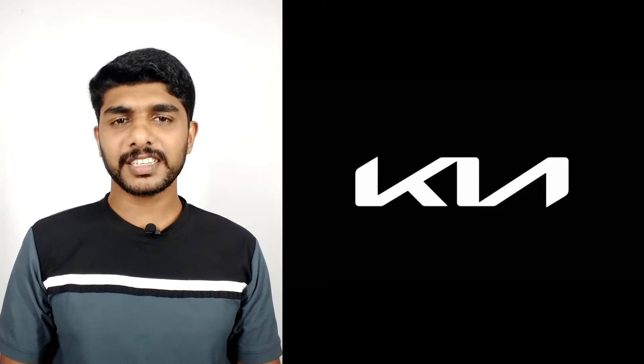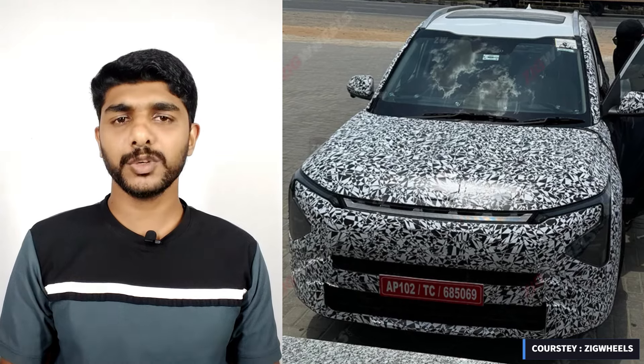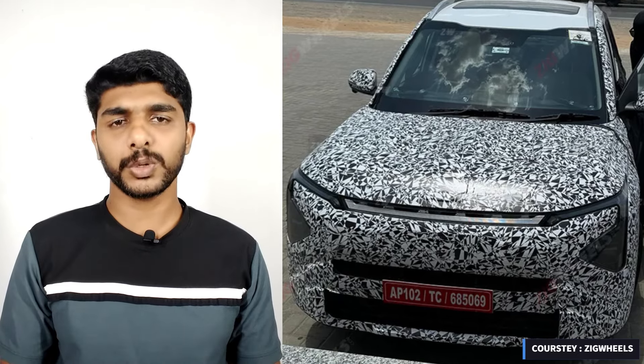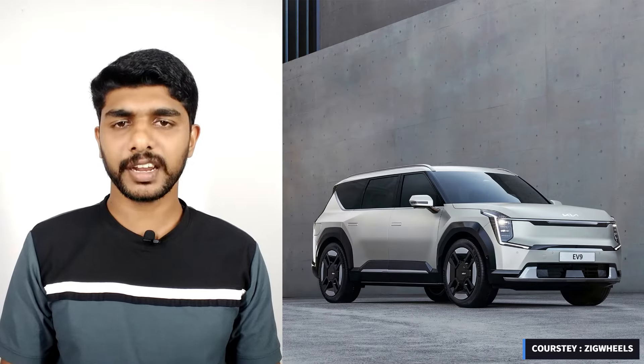Kia India has recently started testing the facelifted Carens in the country, ahead of its launch which is likely to take place early next year. The carmaker is also working on two other products slated for a 2024 launch, namely the new-gen Carnival and the EV9.